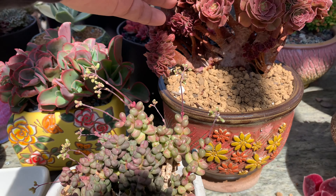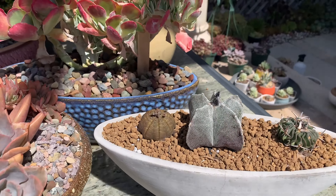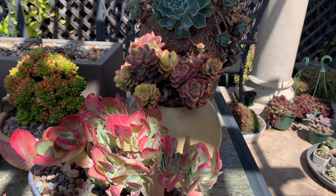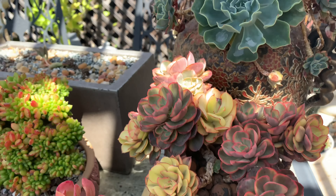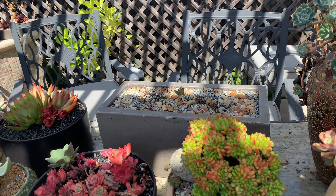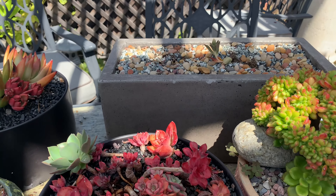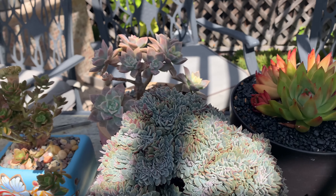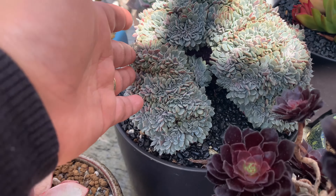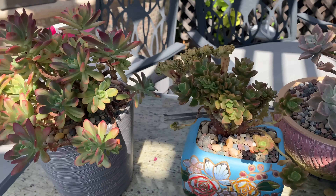Wow. Look at you. So pretty. I think this is the Korean crest that she's talking about. It is so pretty.